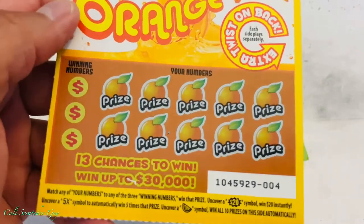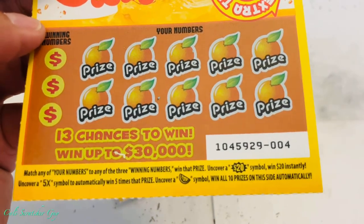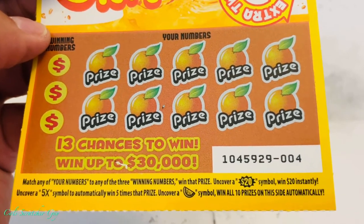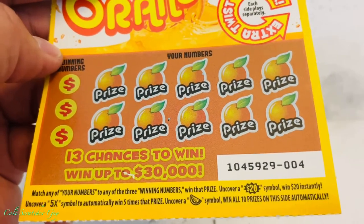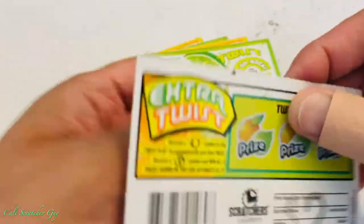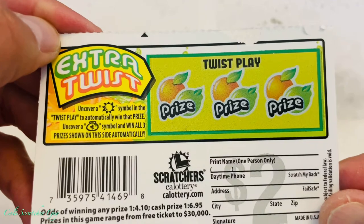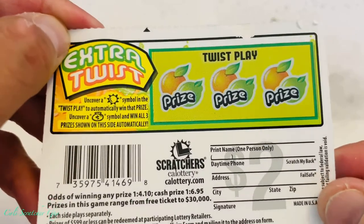Each side plays separately. Let's read the instructions quickly. It says 13 chances to win, win up to $30,000. Match any of your numbers to any of the three winning numbers to win that prize. Uncover a $20 symbol to win $20 instantly. Uncover a 5x symbol to automatically win five times that prize. Uncover an orange symbol to win all 10 prizes on this side automatically. The Extra Twist side: uncover a sun symbol to automatically win that prize, or uncover a money bag symbol to win all three prizes shown automatically.